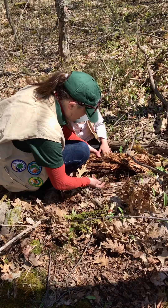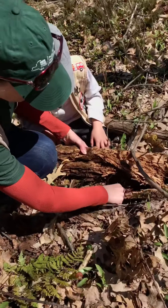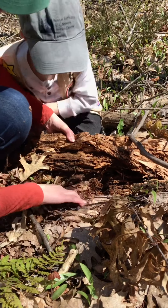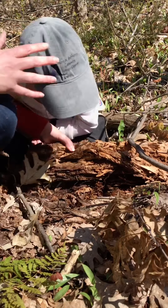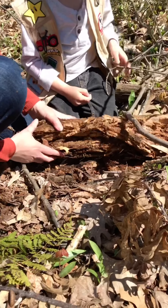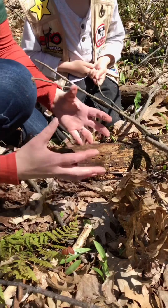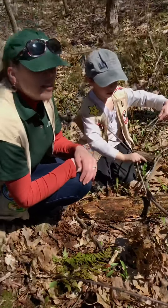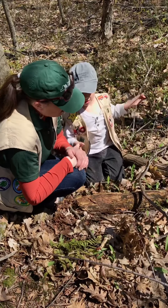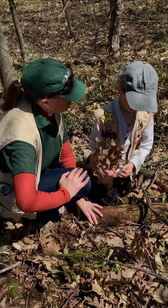That is a baby plant called a sprout, and there are some little sprouts of different plants growing. Rotting logs are just as important as rocks because they will break down and turn into dirt. And that dirt is packed full of all sorts of vitamins that the ground needs in order for plants to grow. Do you take vitamins? That's to help you get healthy and strong, and plants need rotting logs as their vitamins to help them grow big and strong.